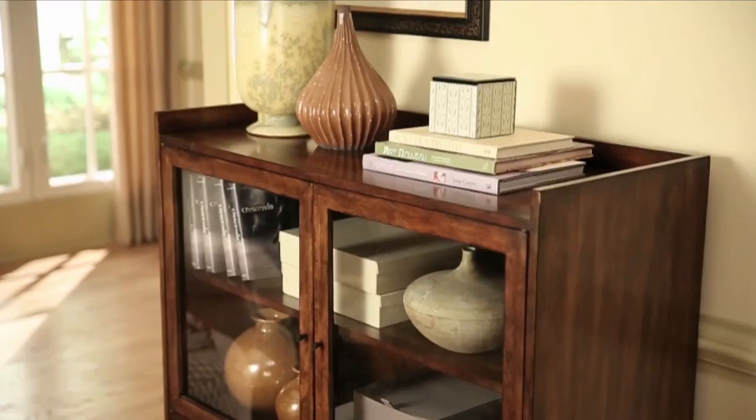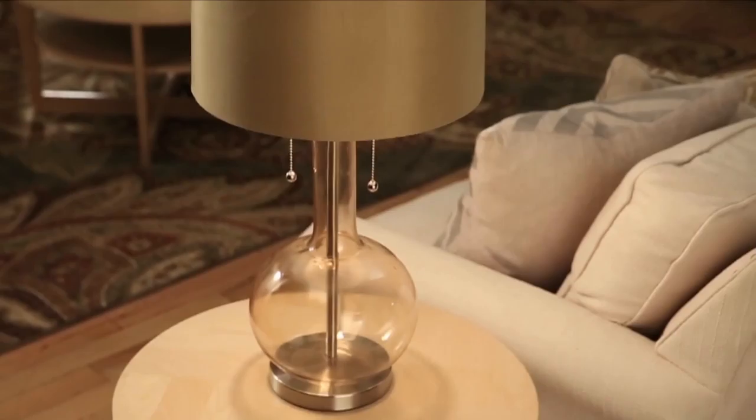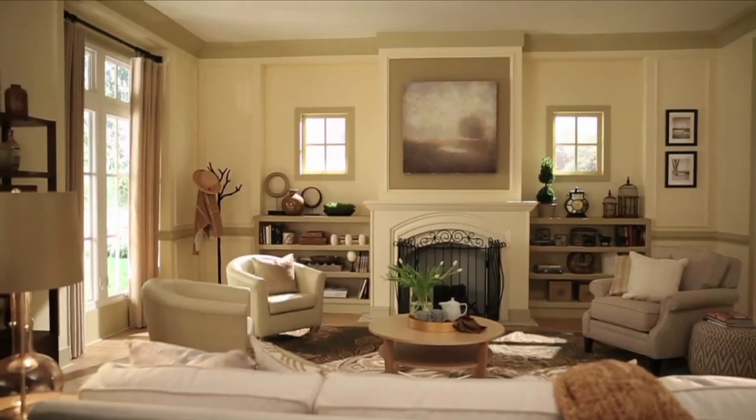To keep your living room visually interesting, be sure to bring in different textures like wood, glass, pottery, metal, and fabric. Your furniture, flooring, lighting, and accessories are great places to start. Fill the room with multiple points of lighting to keep it warm and inviting, and open up as much natural light as possible to give it a fresh and airy feel.